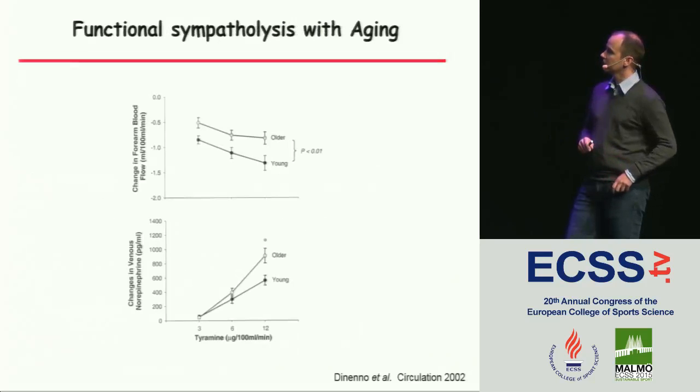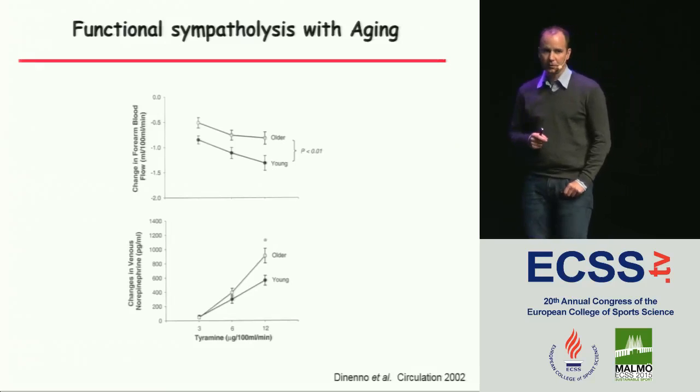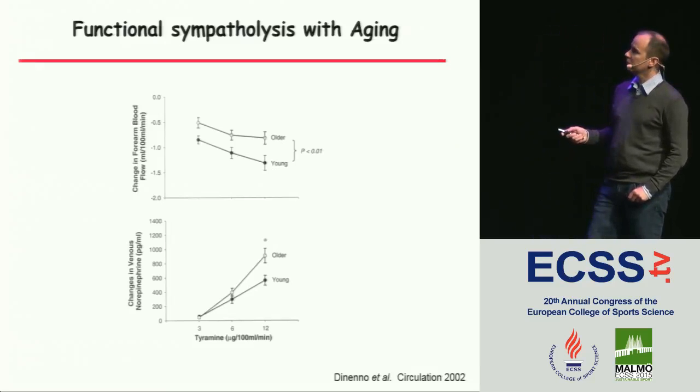Using tyramine in the arm, we found that the magnitude of sympatholysis is impaired in the elderly. One tricky thing about tyramine is that if you infuse the same amount into different subjects, you might not get the same response. Elderly people, in a general finding, have a larger release of norepinephrine when tyramine is infused, which can be a confounding factor. But note that even though they have a higher norepinephrine release, they actually have a lower vascular response — so when we get older, we have a reduced sensitivity to norepinephrine.